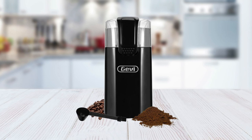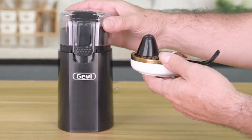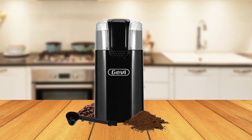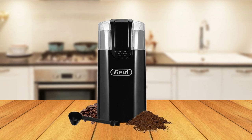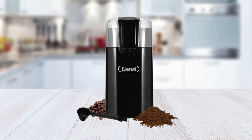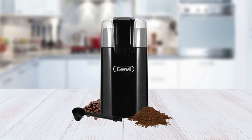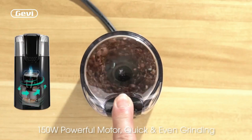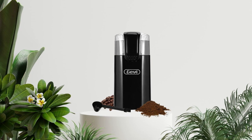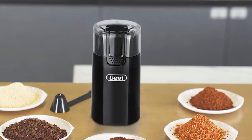Thanks to its compact size and stylish design, it won't take up too much counter space either. If you're looking for an electric coffee grinder that can do it all, look no further than the Jevi Electric Coffee Grinder. It offers all the features you need, including a powerful 150-watt motor to quickly and evenly grind your coffee beans while preserving their aroma. This versatile device can also be used as a blender or food processor.